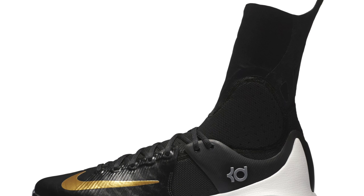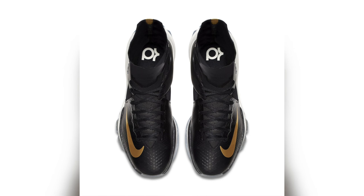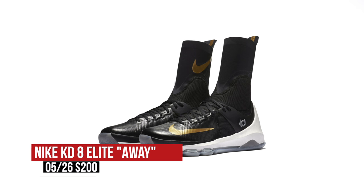The NBA playoffs are in full swing and Nike Basketball has two big stars rocking some heat on the court that you can get your hands on. First up is Kevin Durant in the KD8 Elite. There have been three colorways released so far, and this black and gold pair is probably the best in my opinion. The metallic gold swoosh against the black upper really pops and tones down the performance aspect just a little bit. You can look for those arriving today for $200.